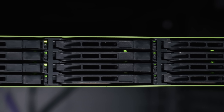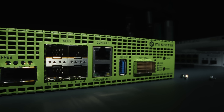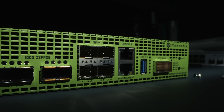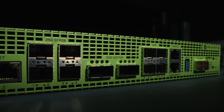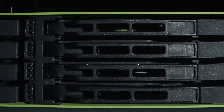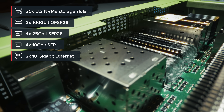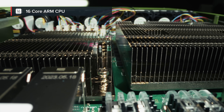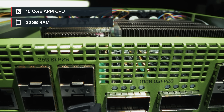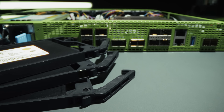Traditional IT setups separate networking, storage, and compute, leading to inefficiencies, high costs, and increased power consumption. The RDS changes that. It's a high-performance data center storage device featuring 20 U.2 NVMe storage slots and 100 gigabit connectivity for seamless data handling, powered by a 16-core ARM CPU and 32 gigabytes of RAM. It doesn't just store data — it also routes and computes with enterprise-grade efficiency.